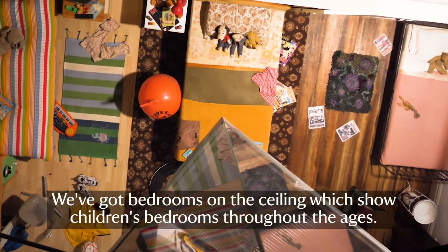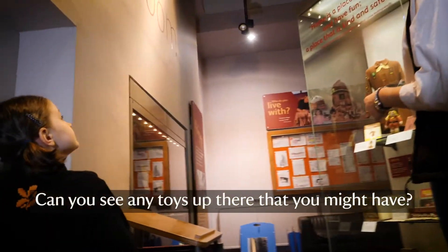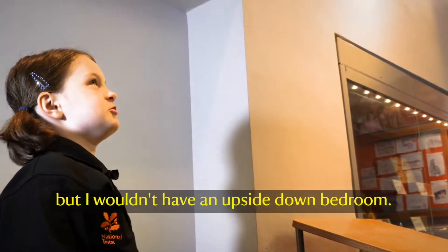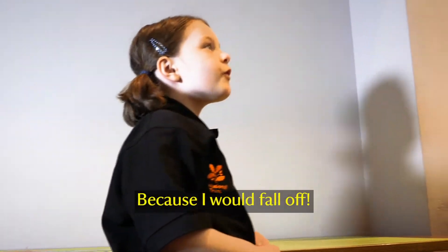We've got the bedrooms on the ceiling which show children's bedrooms throughout the ages. Can you see any of the toys up there that you might have? I might have a football, but I won't have an upside-down bedroom. You wouldn't have an upside-down bedroom — why? Because I would fall off!